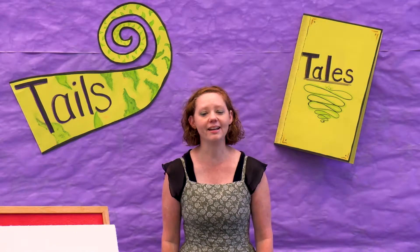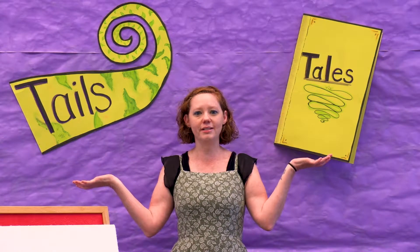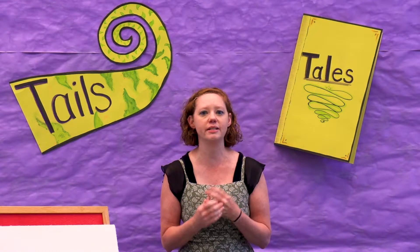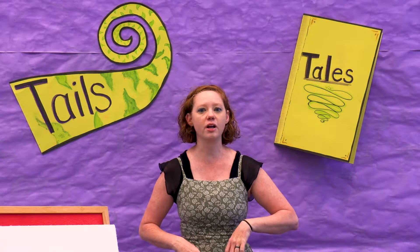Hi friends, I'm Miss Katie. I work at the Fleming Island Public Library. Welcome to Virtual Storytime. In Storytime we get to read books and sing songs, get silly, learn some cool new stuff. But first let's sing our welcome song.